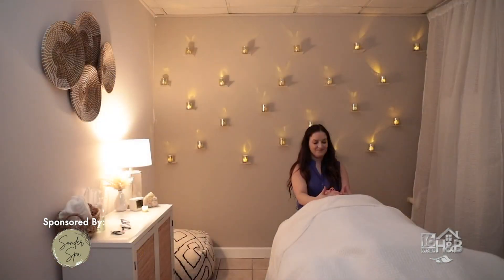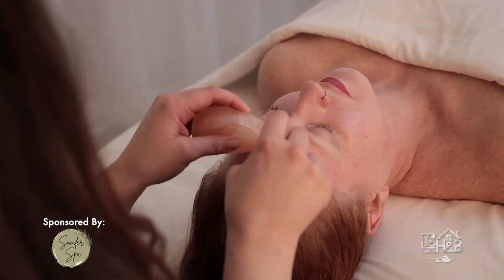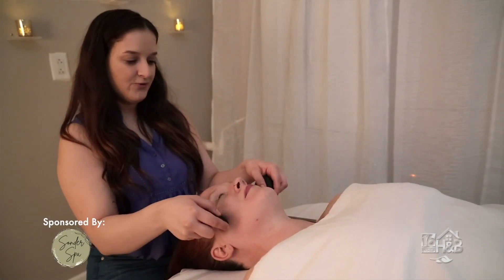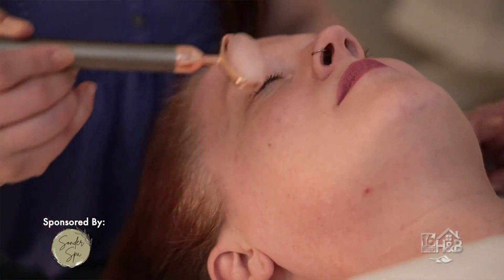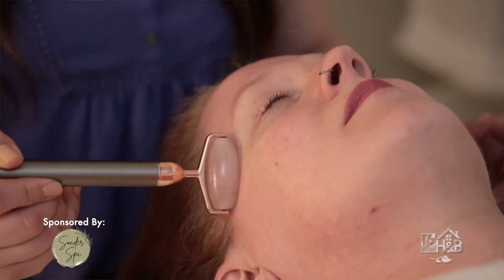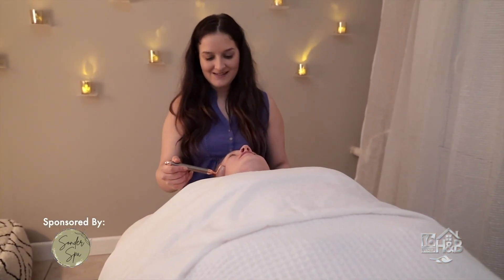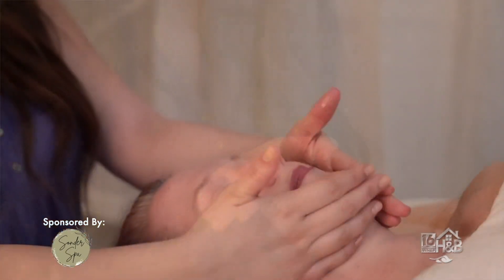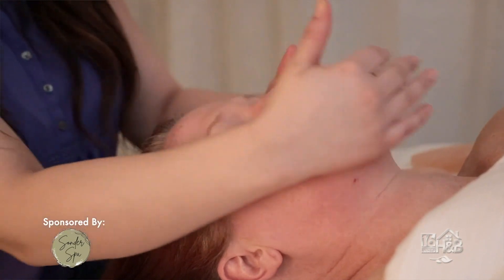Our other services that really make us unique would be our facial massages. We use warm Himalayan stones because it's a natural exfoliant, and then we do cold stones which is great for redness and puffiness. We have jade rollers with vibration to help with your lymphatic system, lines, and wrinkles. We use a jojoba, vitamin E, and rosehip oil because it doesn't leave any residue — it absorbs so you're not greasy, and it's great for all skin types.